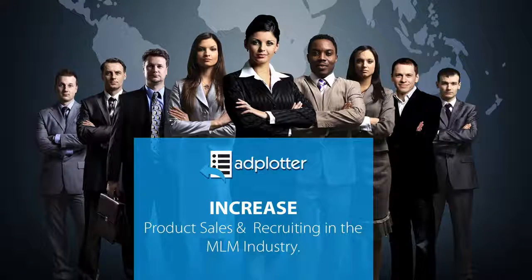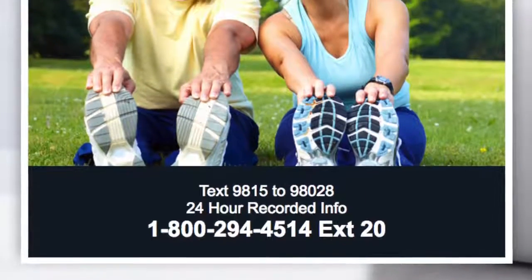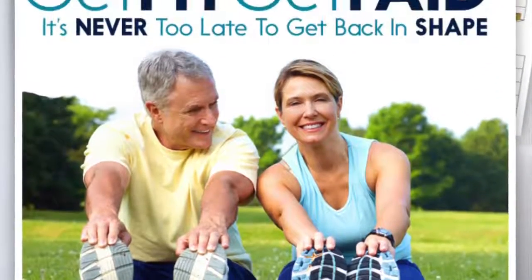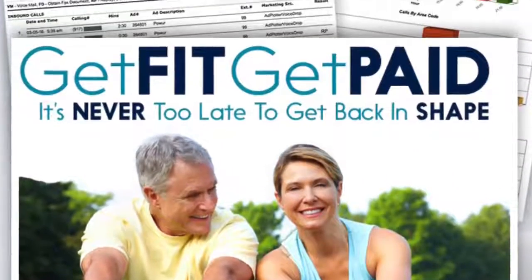When you exhaust your warm market, lead generation is going to become even more important to the survival of your business, and it poses a challenge because most people are not well-versed in sales. This is why we empower you with a system designed to lead prospects to you. The ads our team creates feature telecom technology that's been proven to increase prospect response by as much as 30 percent.